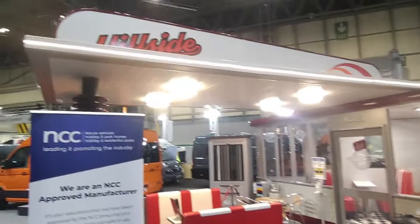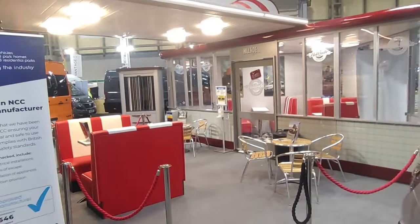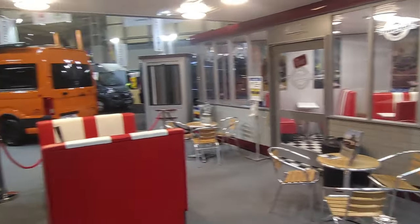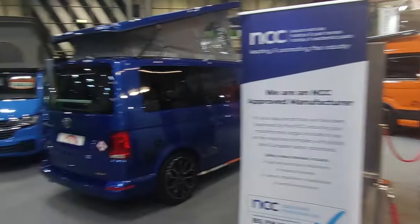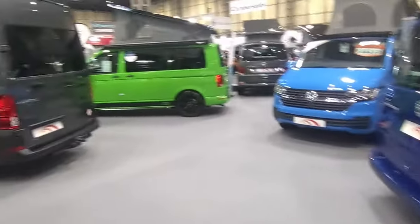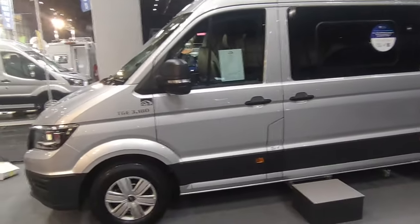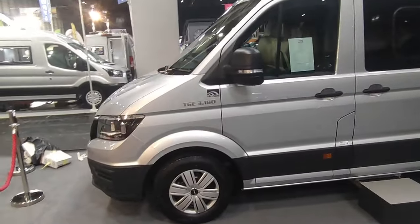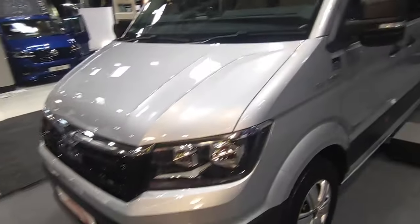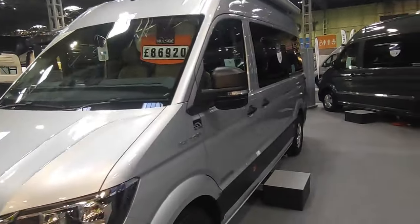This is the Hillside stand. Hillside are a specialist Volkswagen converter from Derbyshire — we're main agents for them, down in Devon ourselves. They build a grand range of different VW-based campervans, from the Transporters through to the MAN or Crafter-based Hoptons, which have been extremely popular. We've got most of these down at base. This is the six-metre Hopton with the N-lounge.